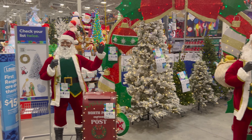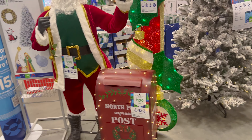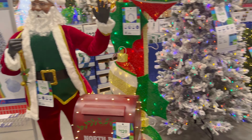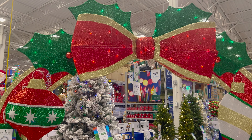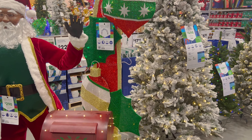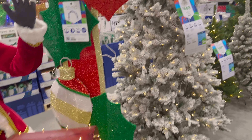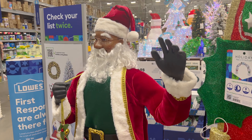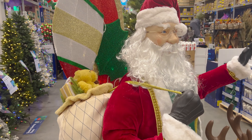We've got some Santas singing with the reindeer — $298 for each of those Santas. $5.98 for this little arch, look at that, that's cool. $129, and they've got all these trees. I don't know what I want for Christmas!